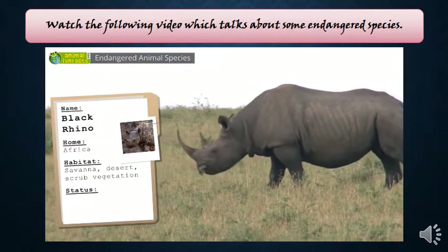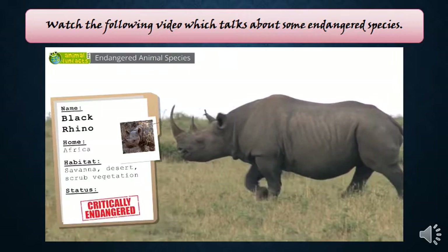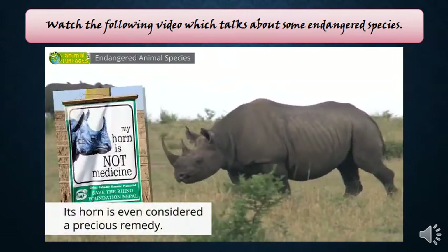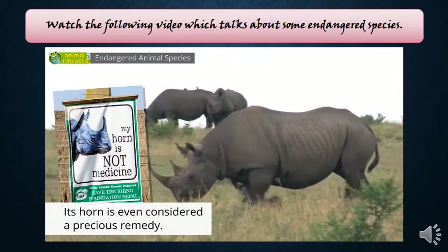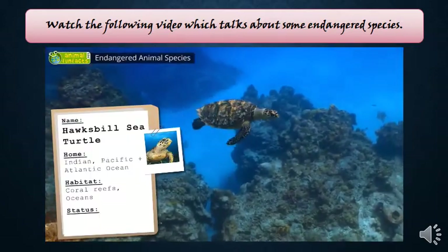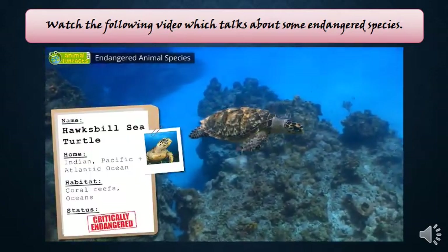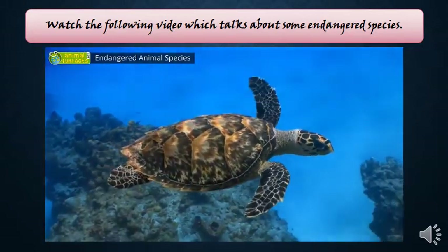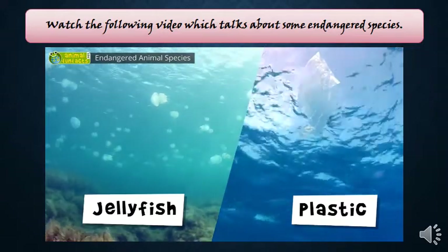A rhino's horn is a desired trophy for hunters and a valuable prize for poachers. They do not care that these animals are nearly extinct or that hunting rhinos is forbidden. This beautiful sea turtle is a protected species; nevertheless, it is being hunted because of its shell and meat.